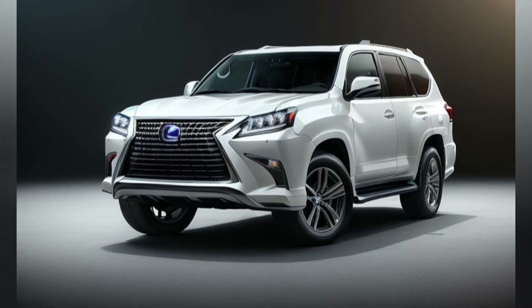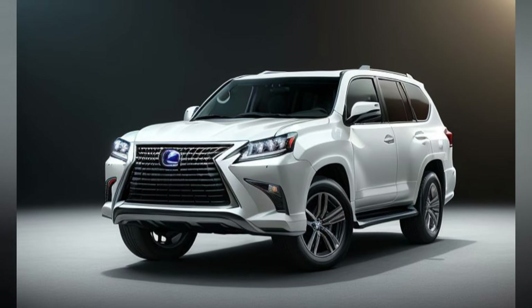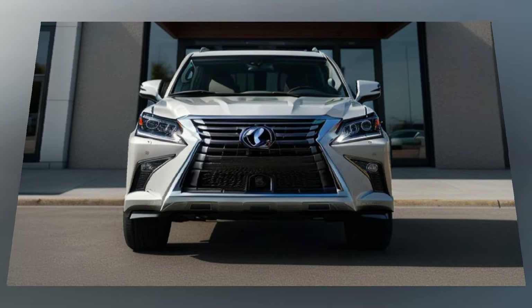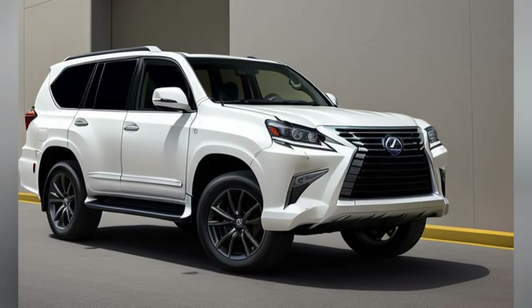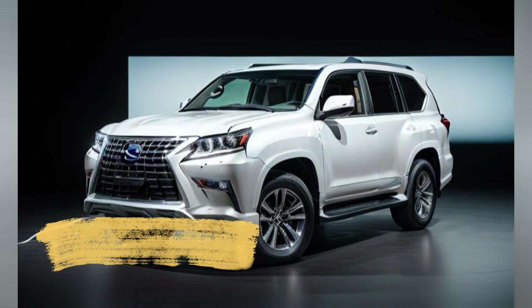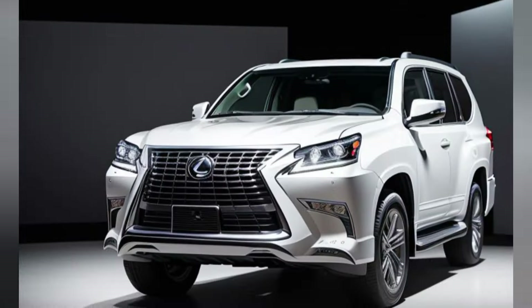For rear seat passengers, the GX550 Hybrid includes dual 11.6-inch displays with wireless headphones, perfect for entertainment on long journeys. The vehicle also features an intuitive voice control system, allowing drivers to manage various functions without taking their hands off the wheel.